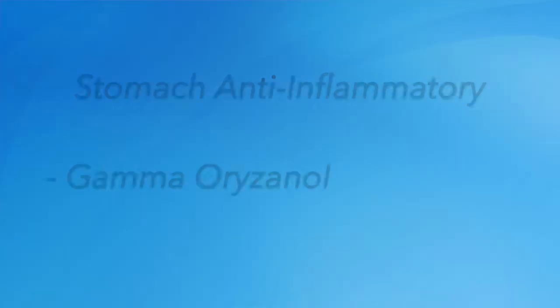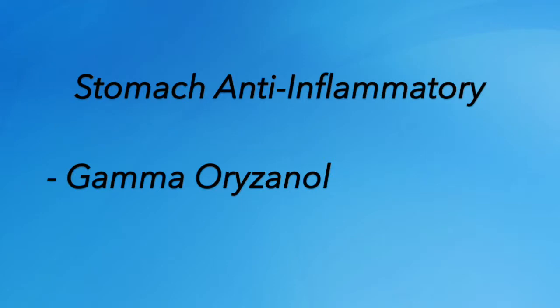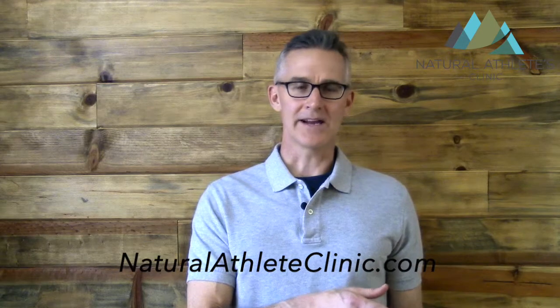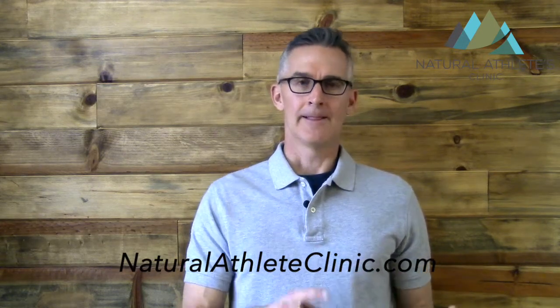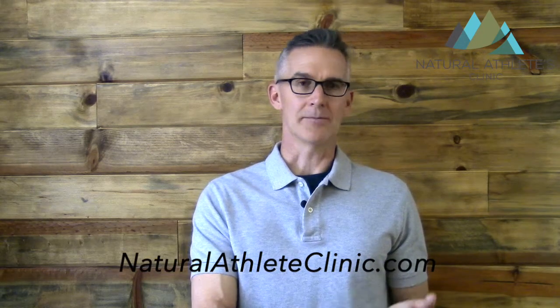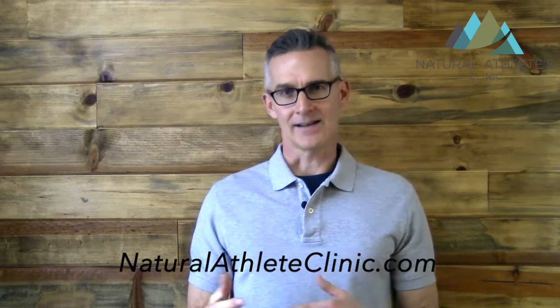The next thing you can take is gamma oryzanol, a derivative from rice bran oil with a very powerful anti-inflammatory effect on the gut lining — great at putting out those fires. Then there are botanical medicines I like to use: okra, slippery elm bark, and marshmallow root. These three botanicals are classified as demulcents, which help soothe and restore the gut lining, making them very important to take if you're dealing with or trying to prevent leaky gut.